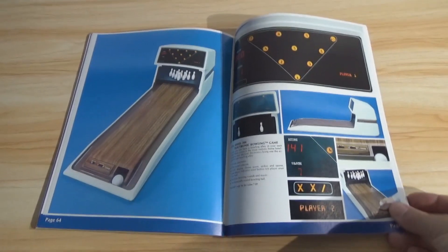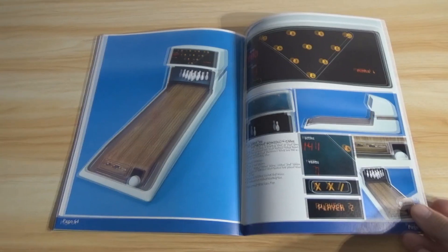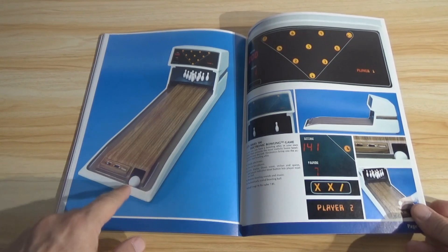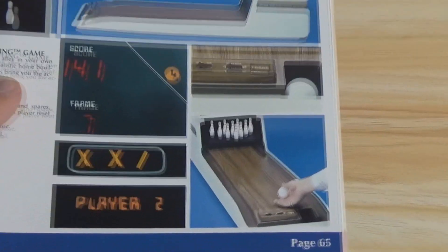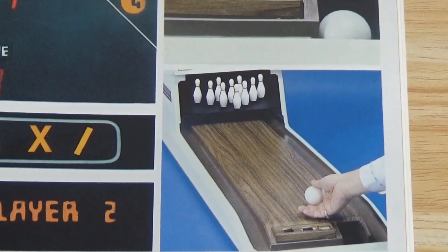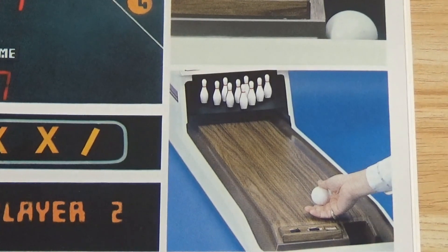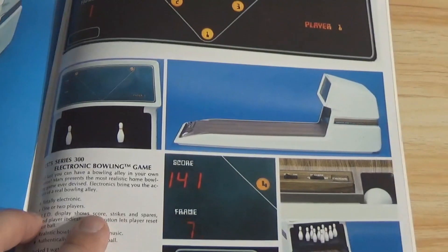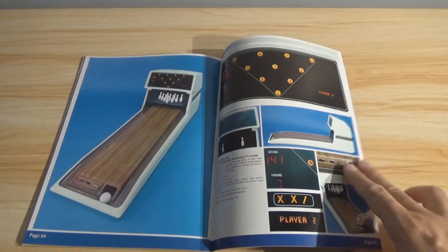Bowling — Electronic Bowling. That's a big toy, actually. This ball is something you hold in your hand — it's like the size of a golf ball. Look — this is a big toy. I bet it wasn't cheap. 'Marx presents the most realistic home bowling game ever devised. Electronics brings you the action of a real bowling alley.' Where would you display this if you got it now? Still — that's really neat, I like that.